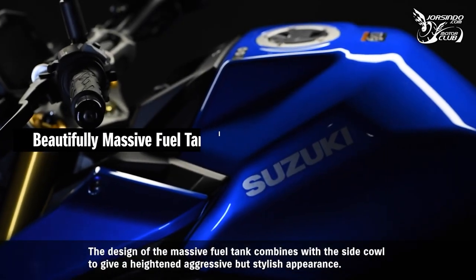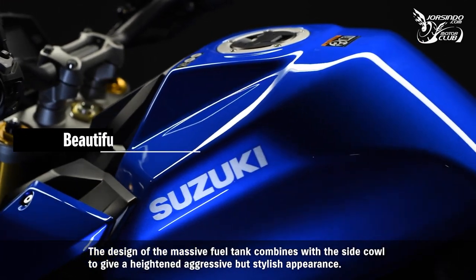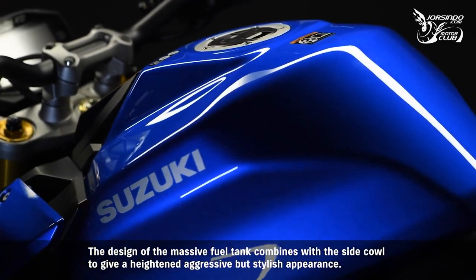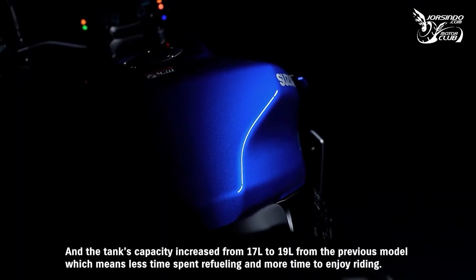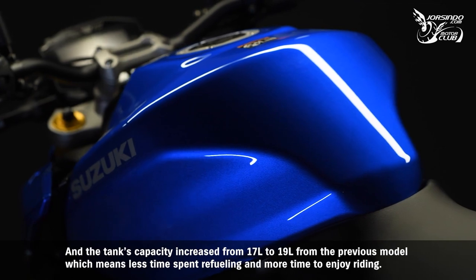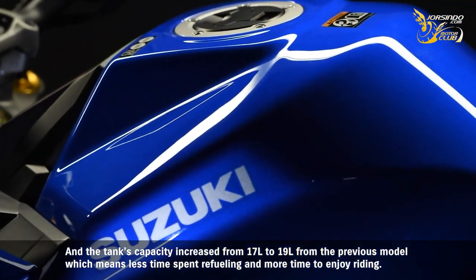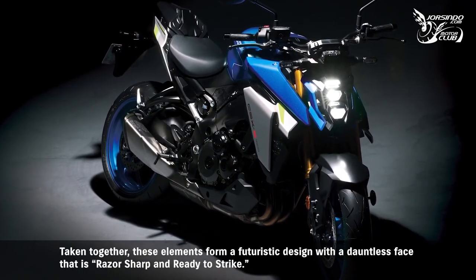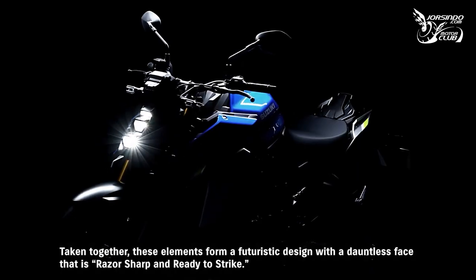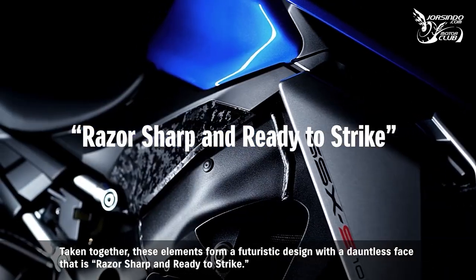The design of the massive fuel tank combines with the side cowl to give a heightened aggressive yet stylish appearance. The tank's capacity increased from 17 to 19 liters over the previous model, meaning less time spent refueling and more time to enjoy riding. Taken together, these elements form a futuristic design of a dauntless face that is razor sharp and ready to strike.